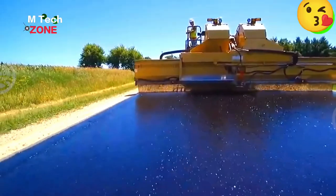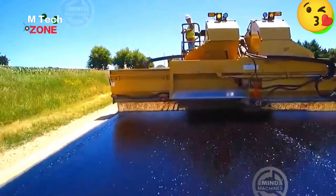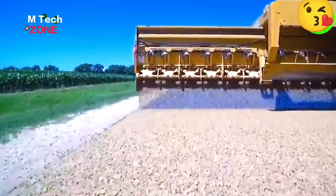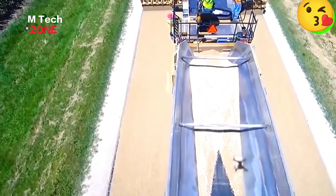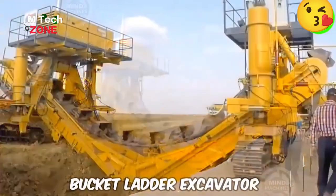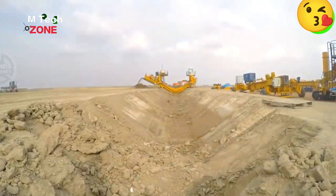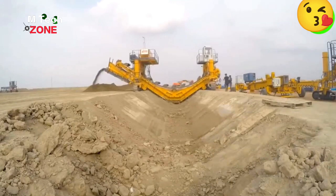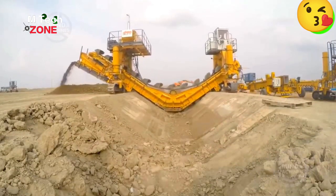Let's take a look at the amazing world of modern road construction machinery — this is the amazingly fast asphalt paving machine. This 300-horsepower bucket ladder excavator is designed for wide canal construction and can dig 102,180 cubic meters of soil per hour, enhancing work quality.